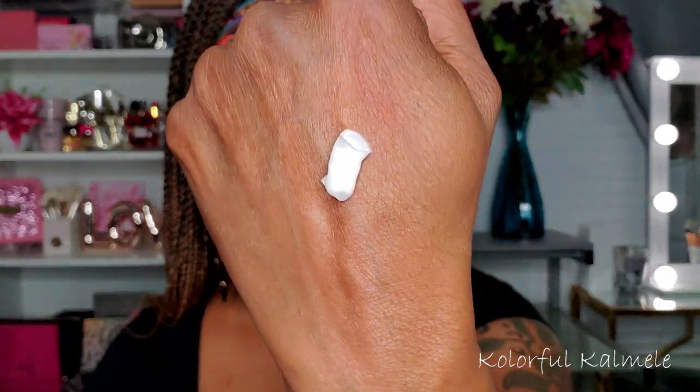Oh, it smells nice! It's nice and thick. I really like body butters — they feel good. It feels very nice. I guess it smells like guava; I'm not super familiar with the way guava smells, but it smells very nice and it feels very nourishing and moisturizing. Very nice — not mad at that.